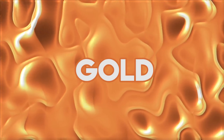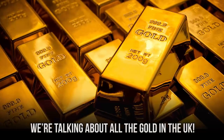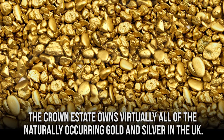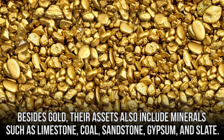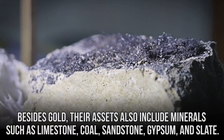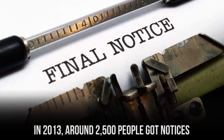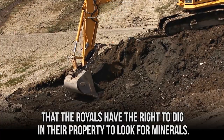The Crown Estate owns virtually all of the naturally occurring gold and silver in the UK. Besides gold, their assets also include minerals such as limestone, coal, sandstone, gypsum, and slate. In 2013, around 2,500 people received notices that the royals had the right to dig in their property to look for minerals.